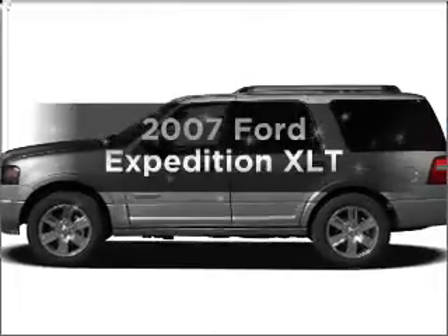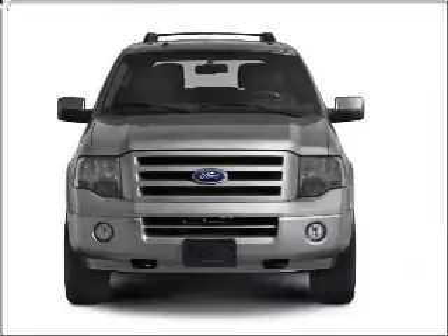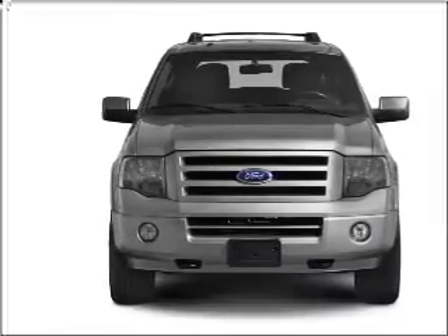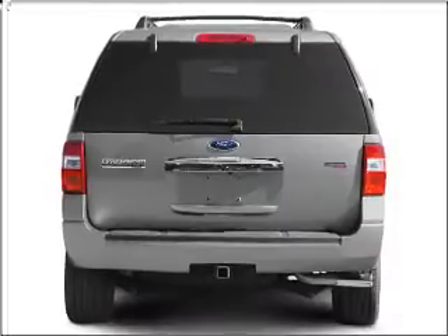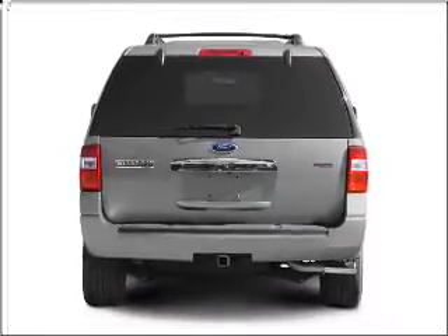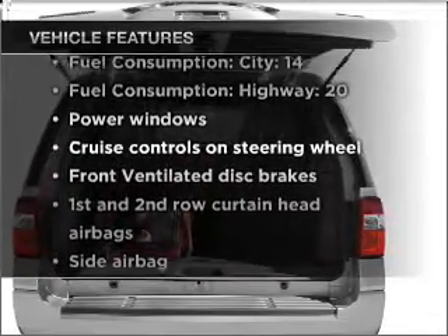Imagine yourself in this 2007 Ford Expedition. If you're looking for an automobile with great attributes, look no further. With a powerful eight-cylinder engine that responds smoothly to its six-speed automatic transmission, the anti-lock braking system will keep you safe on the road. Plus, enjoy these notable features that are included in this vehicle.